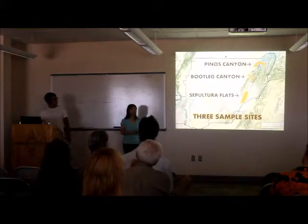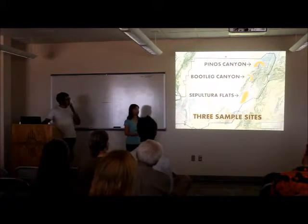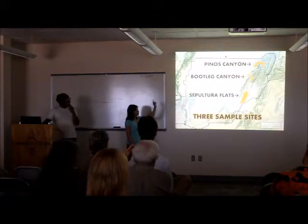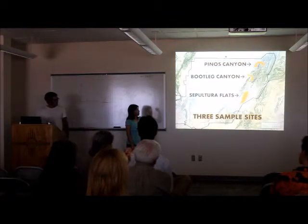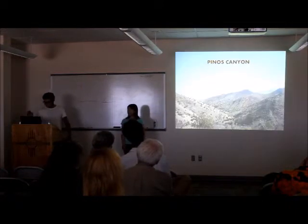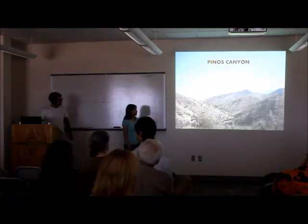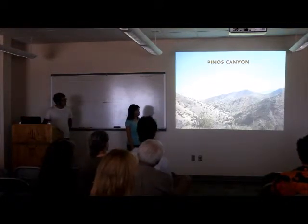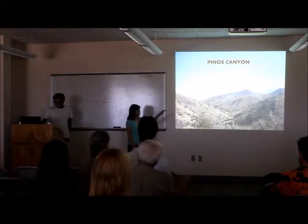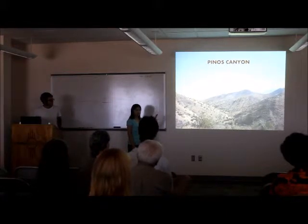So, to do this, our mentor and previous parties came up with three research sites. We have two canyons and one more eastern site. We have New Lynn Canyon, and then at the southern southeastern site we have Sepultura Flats. Pinos Canyon is pictured here — as you can see, it's some large mountains that surround the dry creek bed. In addition to surveying the dry creek bed, we also surveyed the outside of the mountain that faces the open area.